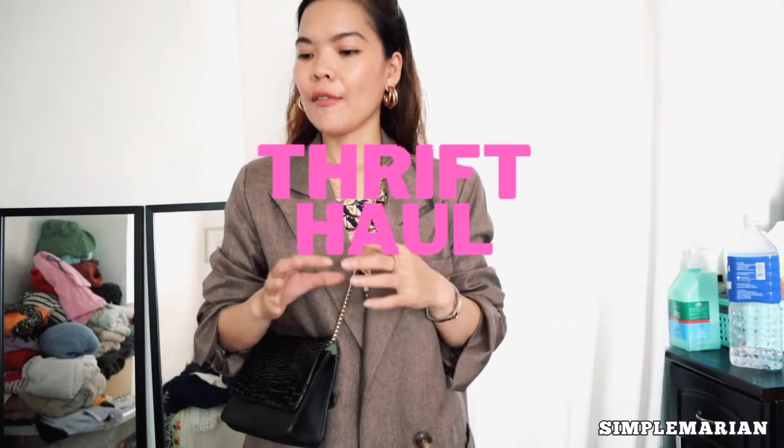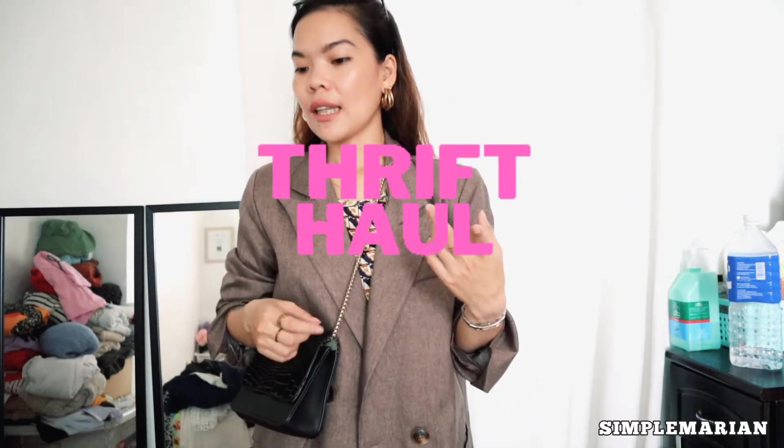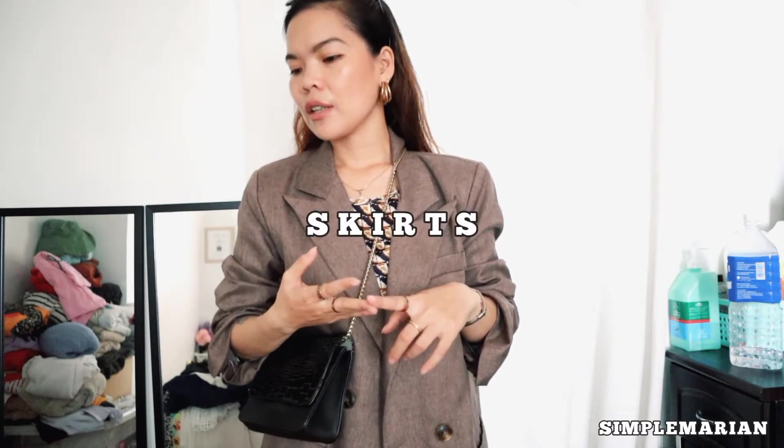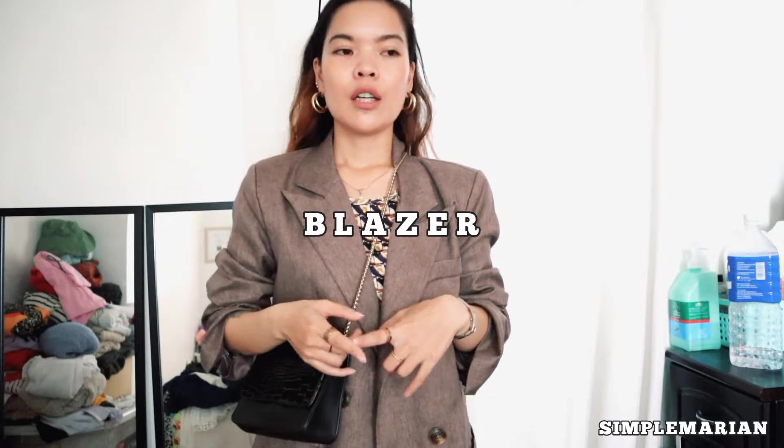I have some few things that I have to show you that I thrifted recently. I got lots of dresses, I think two skirts and one blazer. Let me show you first what I'm wearing right now because I'm shooting some outfit video.